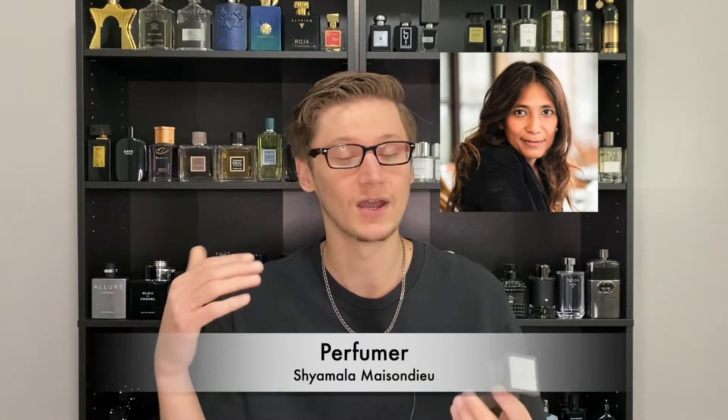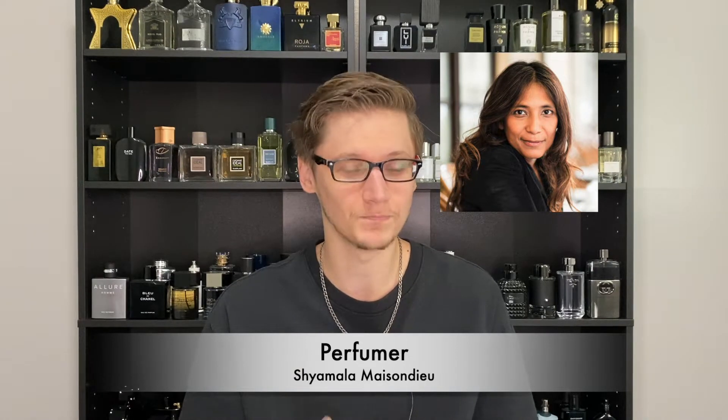The perfumer behind this is Shyamala Mason Dio — first time I've ever heard of this perfumer, and that is the nose behind it. As far as retail price goes, you can pick this up for $92 for a 30ml and $134 for a 50ml, as you can see from mine here — this is a 50ml. They did not launch this in the 100ml, unfortunately, but I do collect the 50mls as you can see from the Tuscan leather behind me.